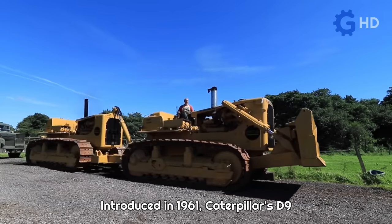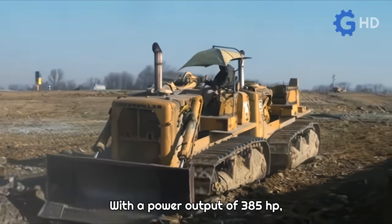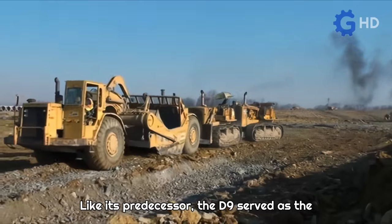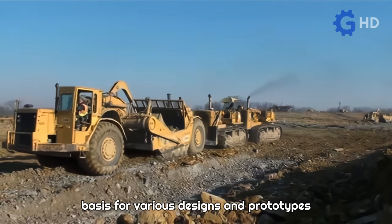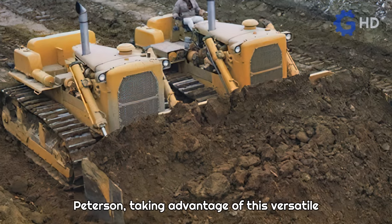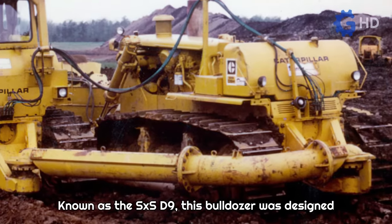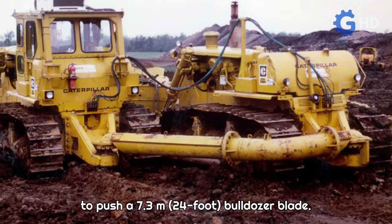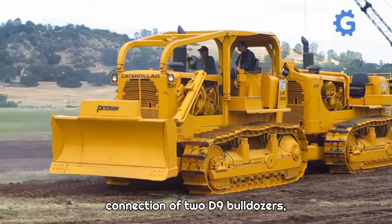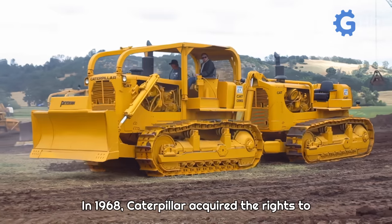Introduced in 1961, Caterpillar's D9 bulldozer is undoubtedly one of the brand's most iconic and popular models, with a power output of 385 horsepower. This machine became a benchmark in its category. Like its predecessor, the D9 served as the basis for various designs and prototypes aimed at increasing its power through modifications. Peterson, taking advantage of this versatile platform, developed a project similar to the earlier Twin D8, known as the S-by-S D9, designed to push a 7.3-meter bulldozer blade.